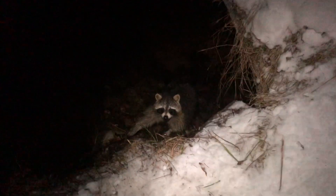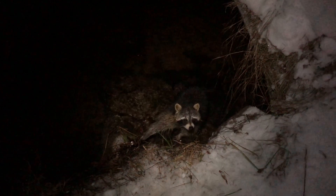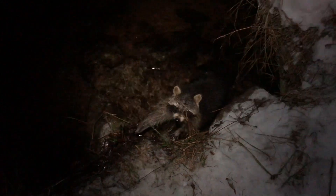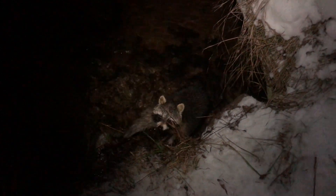Alright guys, checking traps. You can see we got a nice big coon here — big boar coon. That is a beauty. He's dark. It's coming into mid-January so he is going to be prime. I actually just caught him in a little cubby hole set I had for mink; I wasn't even trying to catch him. That's a big coon. We're going to get him taken care of here, get this trap reset, and carry on down the line.